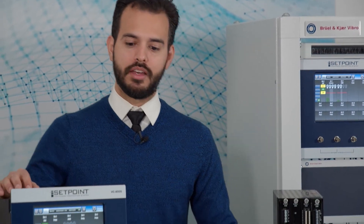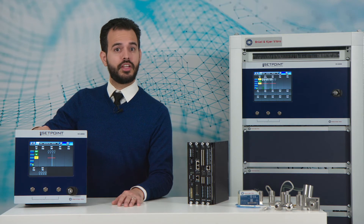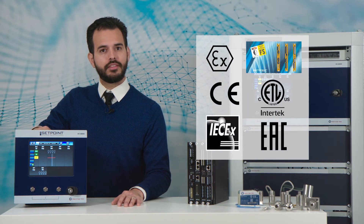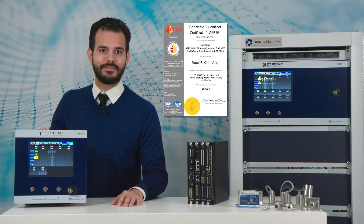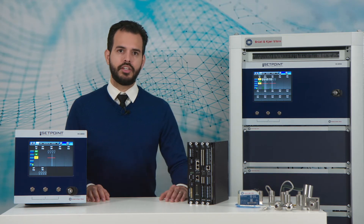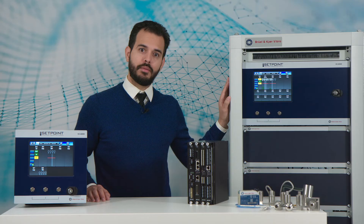Let's explore how you can monitor and protect your most critical machines with the latest in the B&K Vibro lineup, the Vibro Control 8000. This hardware comes with all of the hazardous area approvals and international standards to comply with your site specifications, including those with SIL-2 certification requirements. Your IT admins will be glad to know that your equipment comes with all of the latest network security features in place. You can choose the quantity and size of your racks based on your application, from small and local applications to very large plant-wide based systems.